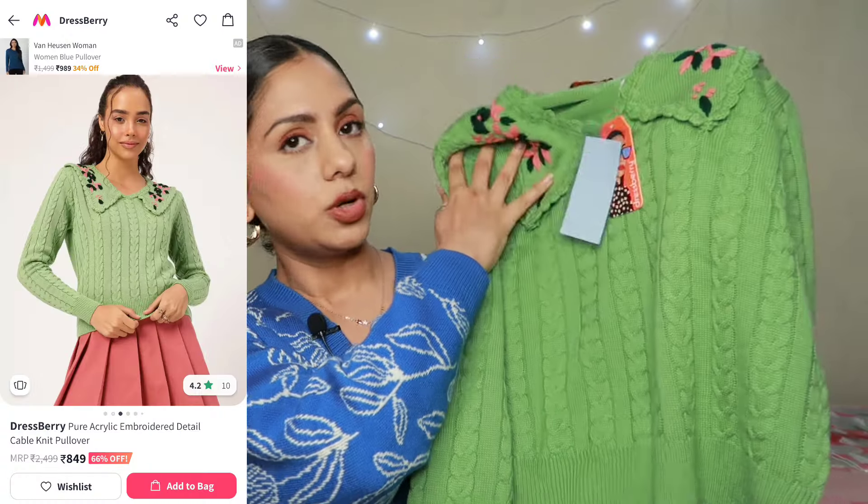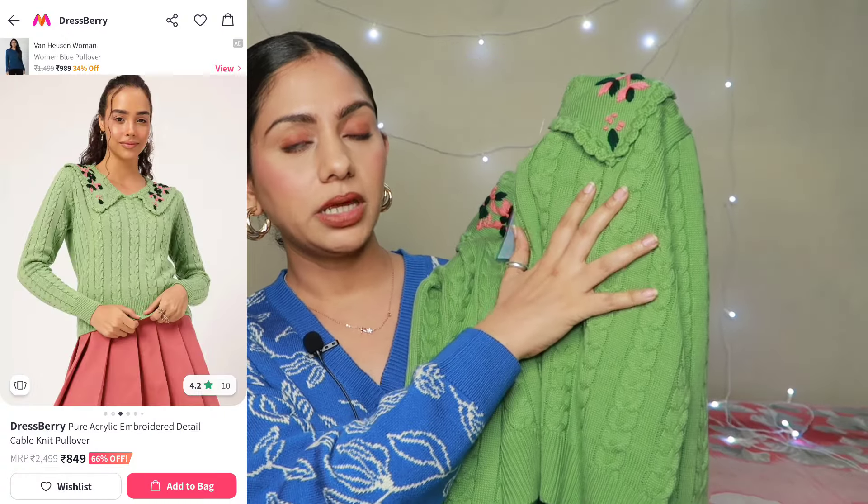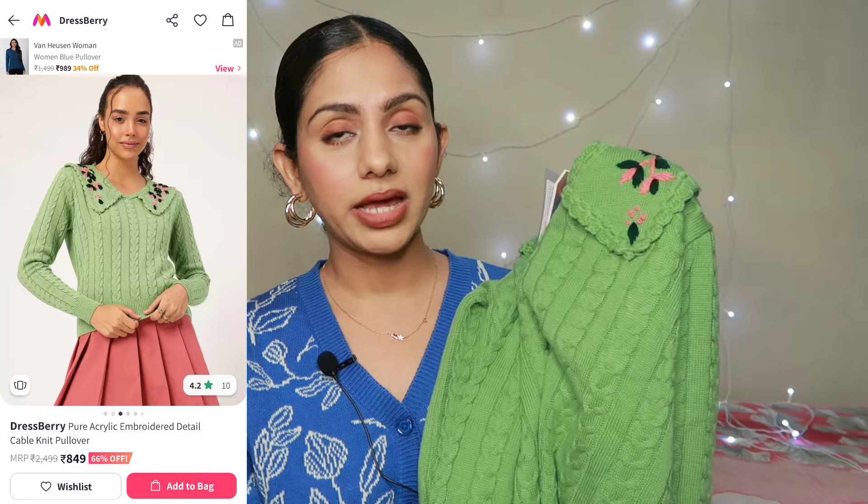So without making this intro any longer, let's start with this green color ka pullover, and this is from brand Dressberry. Maine Dressberry ke tops baut baar try kare hain — unki quality baut zahada achi hoti hai. But this is the first time I'm trying their winter wear, and iski jo quality hai, again yeh bhi bhoat zahada achi hai. Dressberry ka jo winter wear collection hai woh bhoat zahada achi hai. Maine aaj ke video ke liye Dressberry se 4 sweaters order kiye hain, and this is the first one. Iska jo color hai bhoat zahada pretty hai — green ka shade hai.